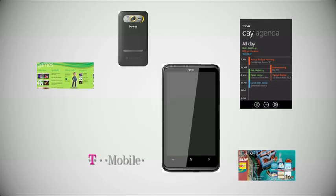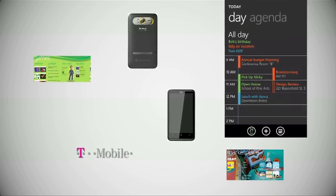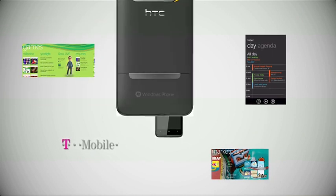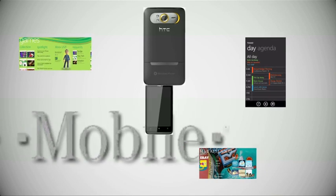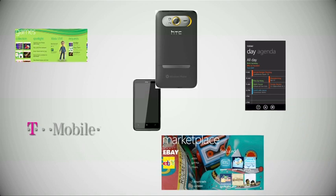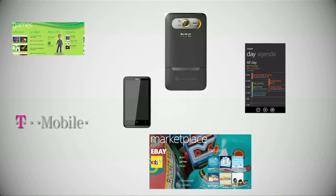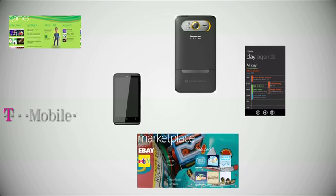For $199 on a two-year plan on T-Mobile, plus a $50 rebate, you can get this Windows Phone 7 HTC HD 7 with 16GB of memory, a 720p HD video recorder, a 4.3-inch high-resolution touchscreen, and the App Store. However, you're going to pay twice as much in the App Store as you would buying iPhone apps, plus you can get an iPhone 4 for the exact same price.